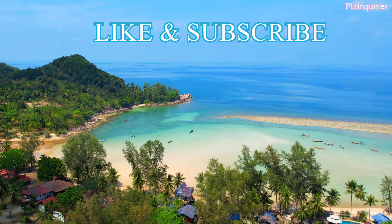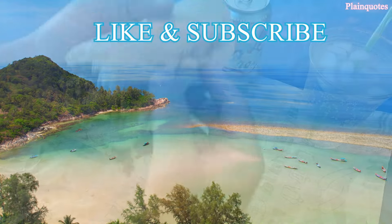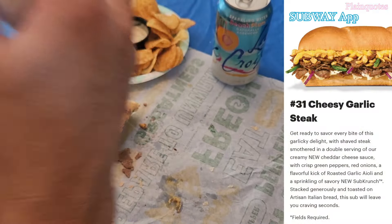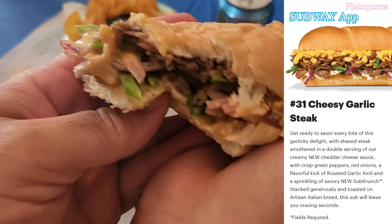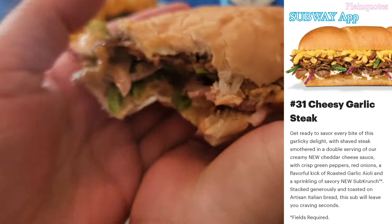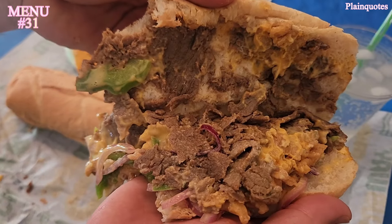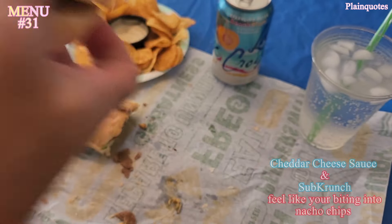Overall, when eating this sandwich, the cheesy taste just dominates the entire flavor. When you get the sub crunch bite with cheddar cheese sauce, it kind of feels like you're eating a nacho snack. The roasted garlic aioli in here doesn't really have a strong garlic flavor because the cheddar cheese is dominating.